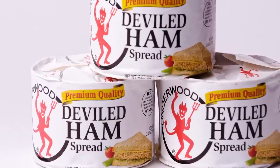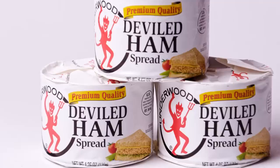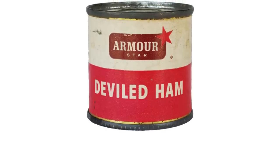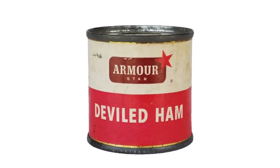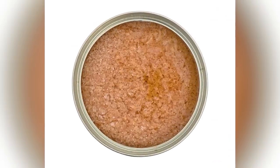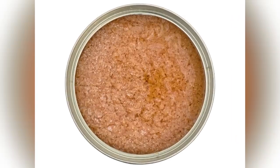According to Healthline, excessive consumption of sodium nitrate has been linked to diseases like colorectal cancer. Canned deviled ham products can also be extremely high in fat. While the taste may make up for this in some people, others won't be able to get past the appearance, which is similar to wet cat food. If you come across deviled ham at the dollar store, we say skip it.